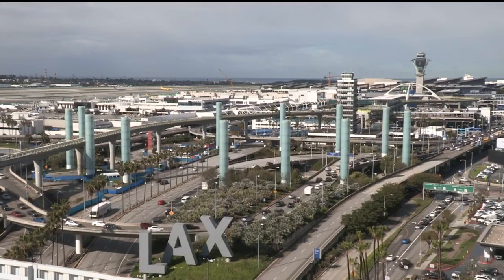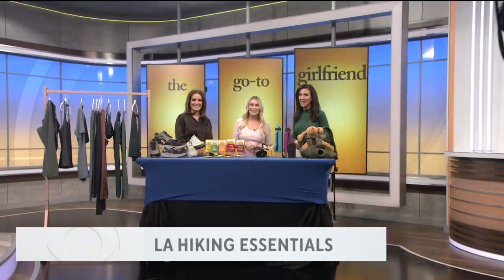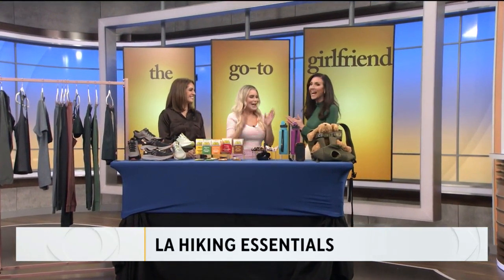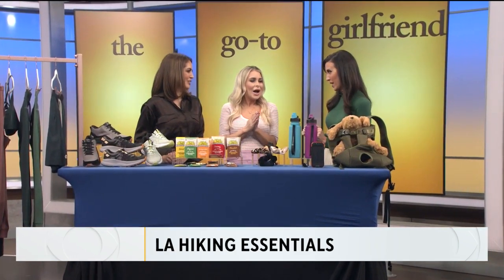We love our hikes here in Southern California. We're all big fans of life and lifestyle, and lifestyle expert and go-to girlfriend Sadie Murray is here with her L.A. hiking guide — elevated outdoor essentials. Of course, we're not going to look all scrubby going out on the trails.